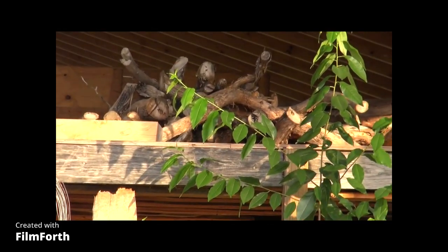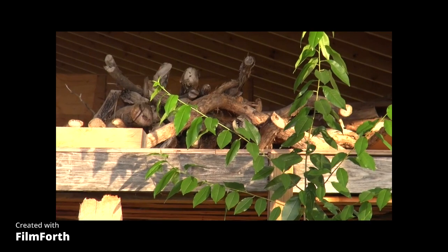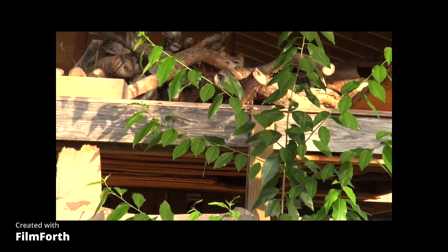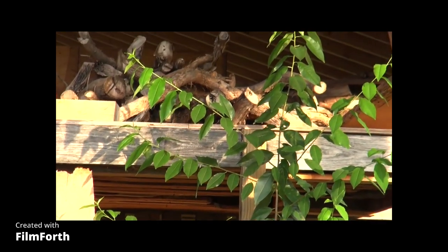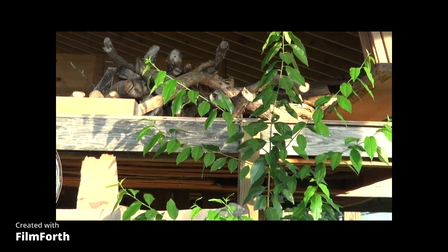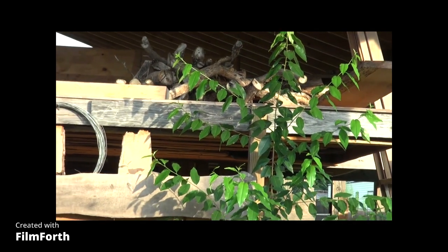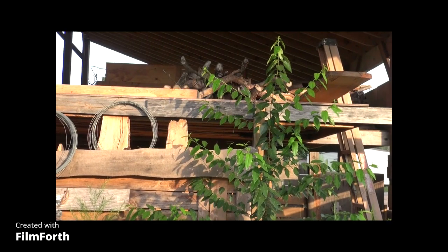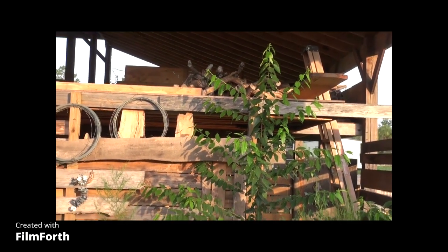Those are cedar limbs from cedar trees that have fallen down. We take the trouble to cut the limbs off even though it's a lot of trouble, but those can be used for legs of benches and things like that. So that's what we're doing now — putting this wood up there.